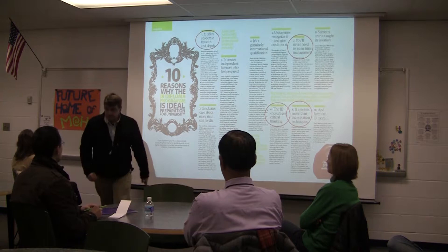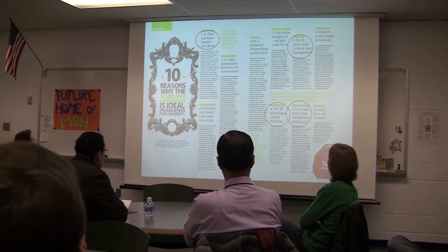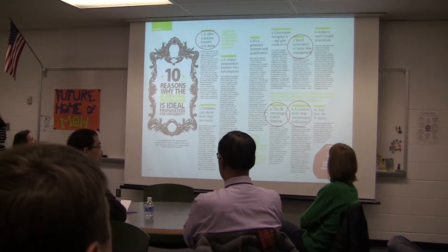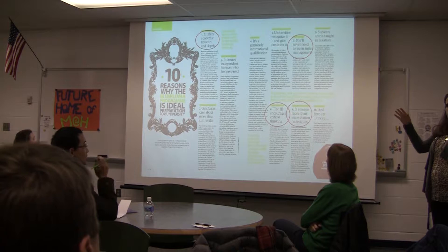Parents and students will continually ask me why their student should participate in the diploma program, and why IB is the option offered here at Falls Church City. This article highlights four reasons that resonate most with our students and parents. The academic breadth and depth of the IB program is greater than other programs offered in high schools around the US. We encourage students to not just look at one finite area, but also not have a huge survey course where they're glossing over everything.